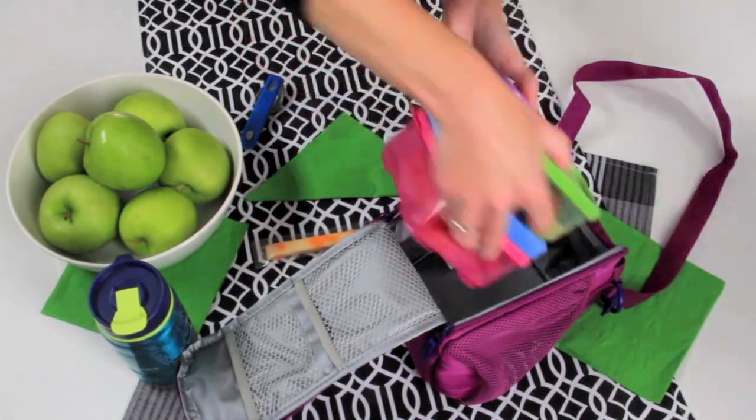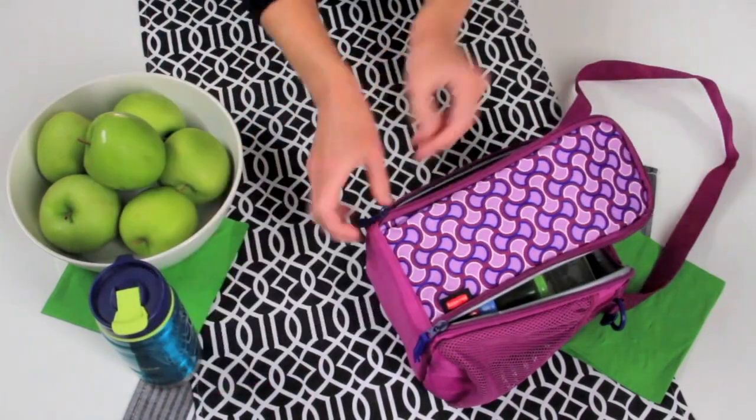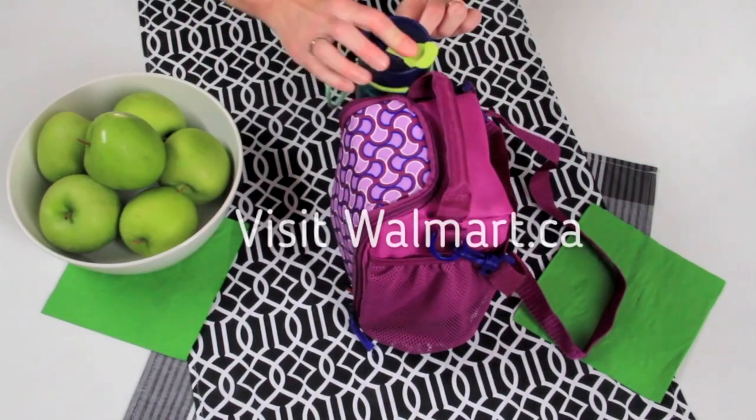What I really love about Walmart's Great Value line is the breadth of assortment to meet all your meal and snack needs to keep a busy family going. How's that for easy?